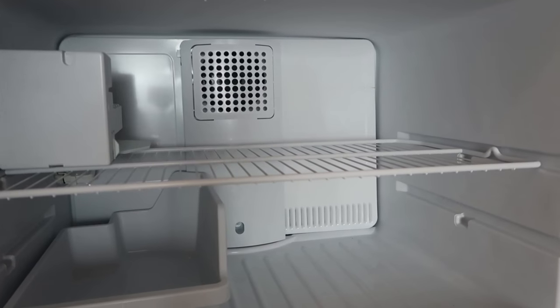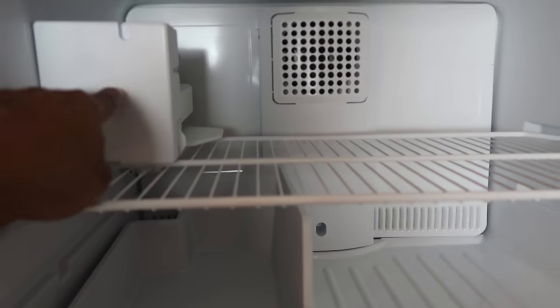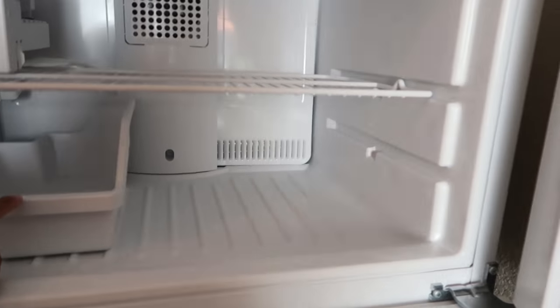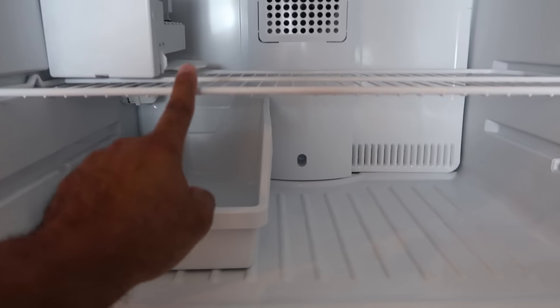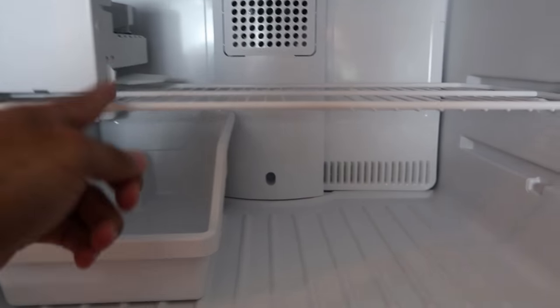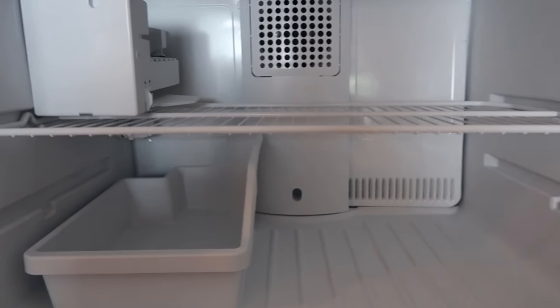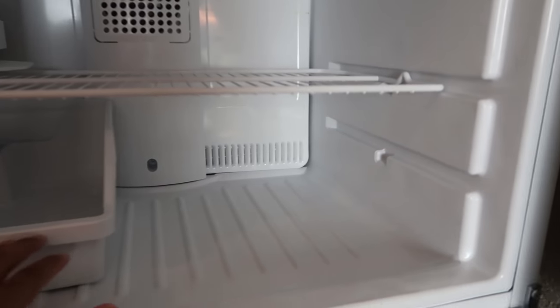For those of y'all who didn't figure it out yet — maybe it's early in the morning when you're watching this. This right here is the ice maker, this right here is the tray to catch the ice, and this right here is the rack. How is the ice gonna get from the ice maker to the tray if the rack is right here in the middle? Just leave it in the comments.